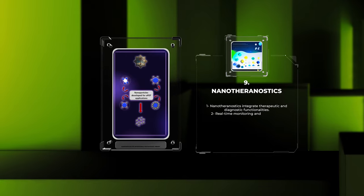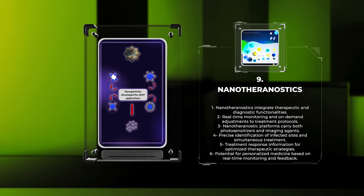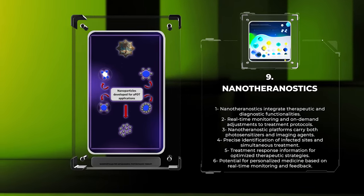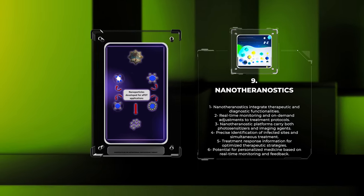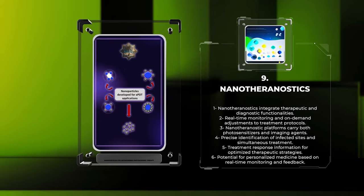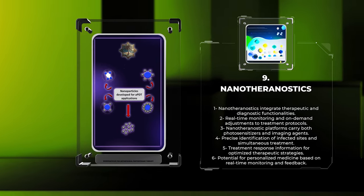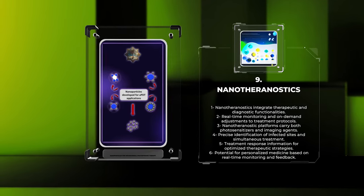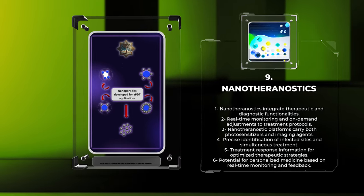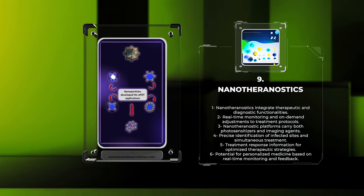Nanotheranostics — the integration of therapeutic and diagnostic functionalities within a single platform — has emerged as a paradigm-shifting concept in medical nanotechnology. By combining imaging and therapeutic agents into a unified system, nanotheranostics enable real-time monitoring and on-demand adjustments to treatment protocols. Nanotheranostic platforms can carry both photosensitizers and imaging agents, such as contrast agents or quantum dots, allowing precise identification of infected sites and simultaneous treatment. Furthermore, nanotheranostic systems can provide information on treatment response, optimizing therapeutic strategies and enabling tailored treatments based on real-time monitoring and feedback.